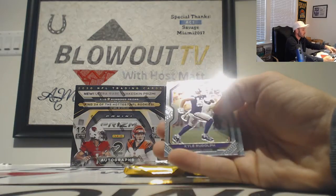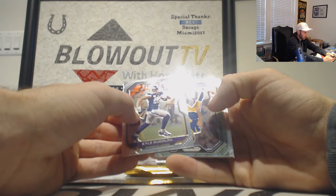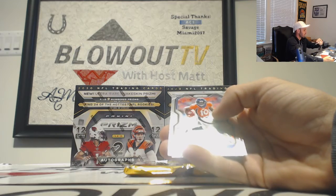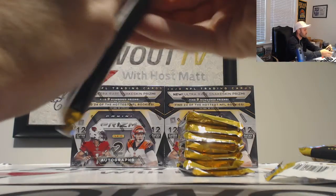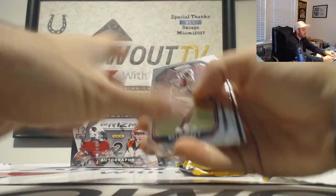We got some camo — a little camo action! Come on, be a rookie. Greg the Leg Zuerlein, Dallas Cowboys, NFC East. That is numbered four of 25. Jerry Jeudy and Anthony Jennings. It's the second camo we've seen — second camo out of this case.